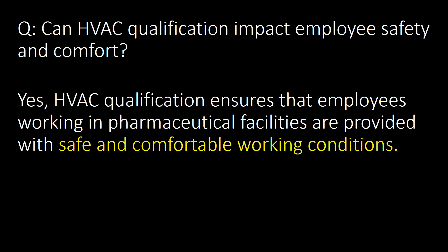Can HVAC qualification impact employee safety and comfort? Yes. HVAC qualification ensures that employees working in pharmaceutical facilities are provided with safe and comfortable working conditions.